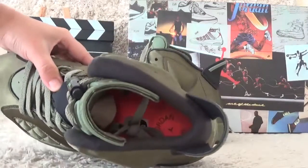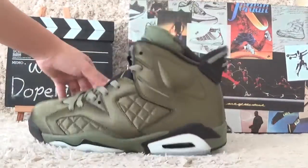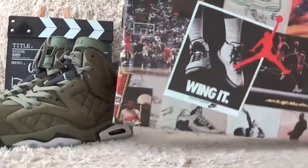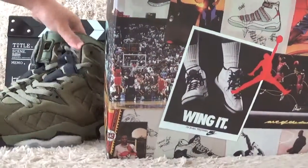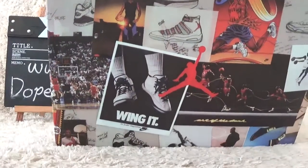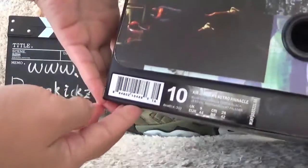And for the insole here for the shoes, here is the correct box for the shoes. And here is the label of the shoes.